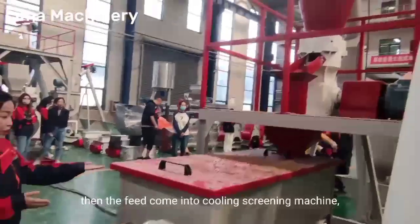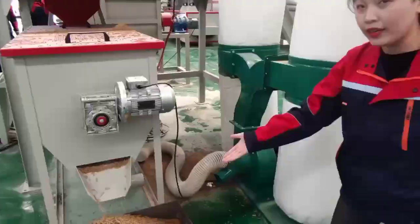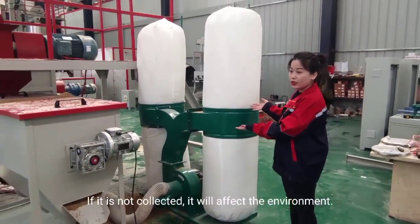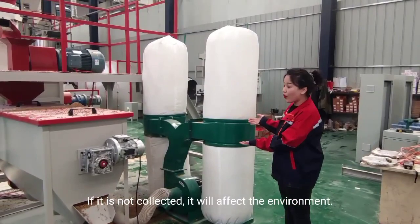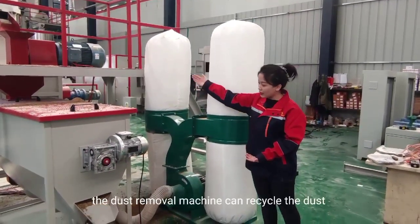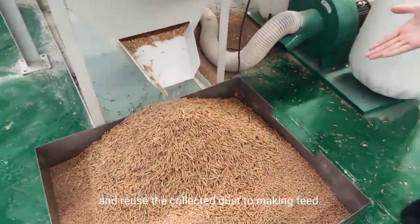Then the feed comes into the cooling screw machine. And this is the dust removal machine. If the dust is not collected, it will affect the environment. In addition, the dust removal machine can recycle the dust and reuse the collected dust to make feed.